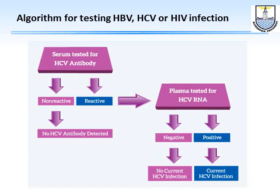For a positive screening result, we go to the confirmatory RNA test — this algorithm applies to HCV, HBV, and HIV. If the antibody test is reactive, we confirm with RNA. If the RNA is negative, the patient is definitively negative. If the RNA is positive, the patient should go for treatment.